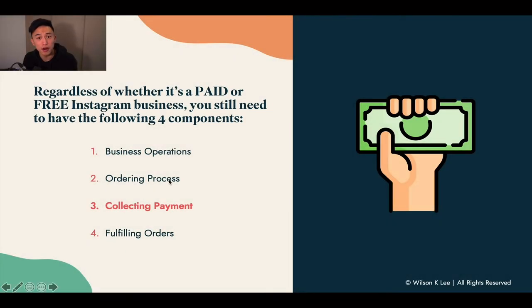The four components needed to run your food operations are business operations, ordering process, collecting payment, and fulfillment, in that order.